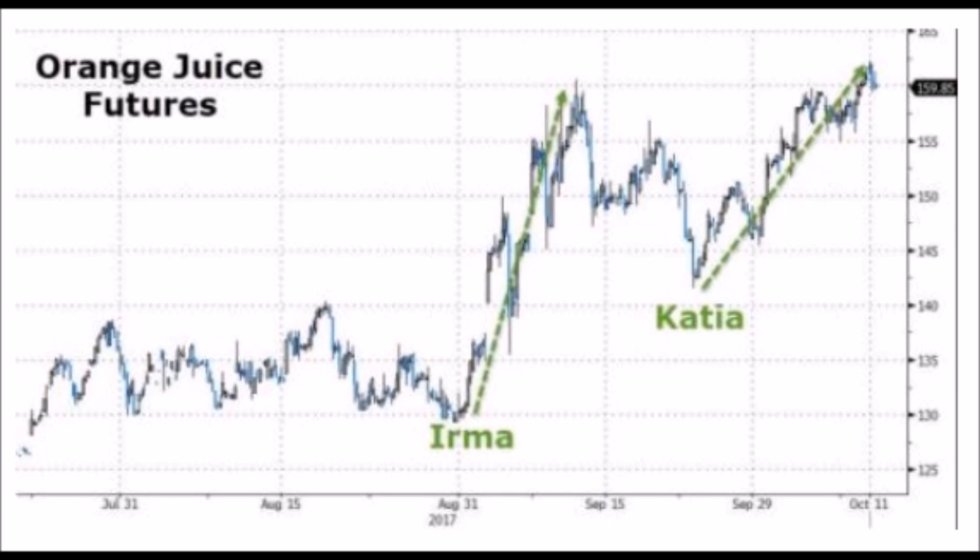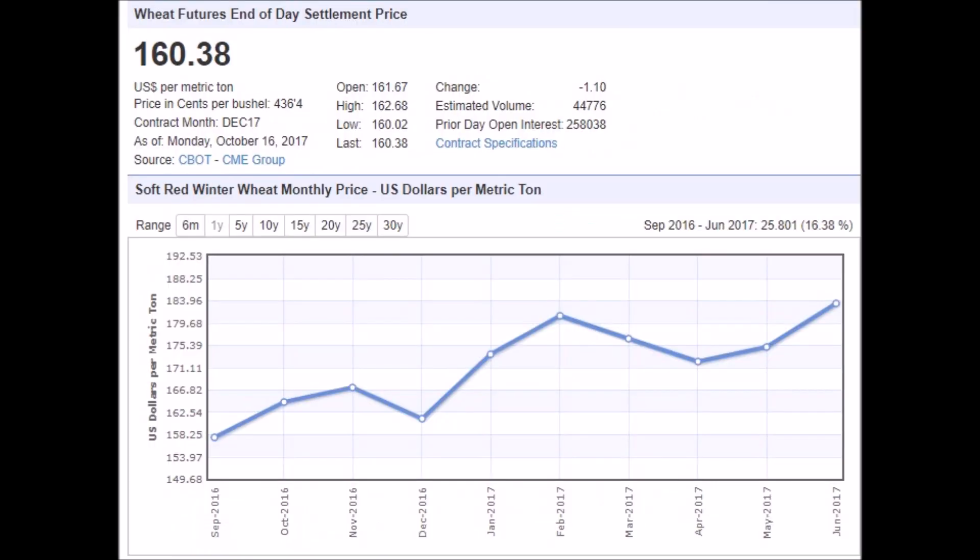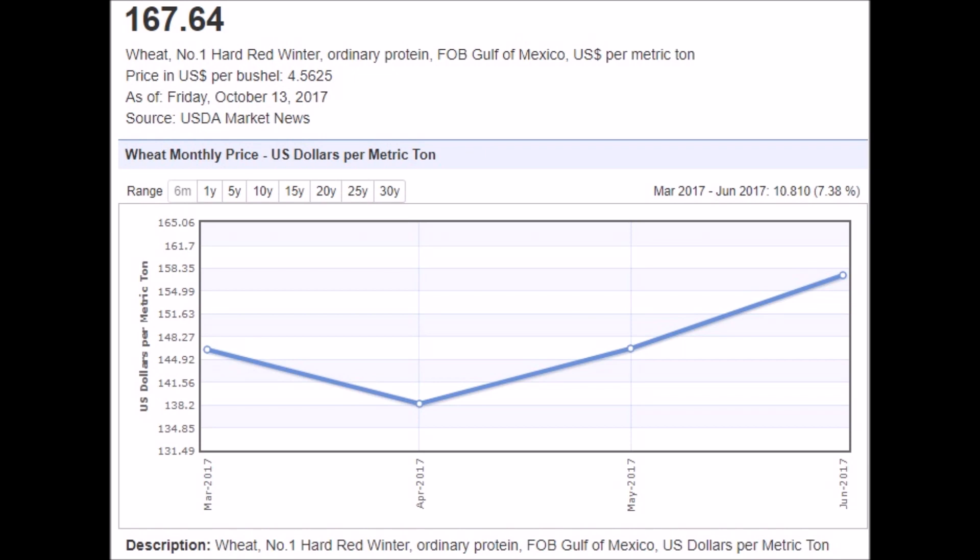Not everybody drinks orange juice, and Hurricane Harvey wiped out a majority of the rice crop in the United States. Maybe you say that doesn't matter because you don't eat rice. But wheat futures are up too — soft red winter wheat and hard red winter wheat. The harvest for this year isn't even in the silos yet. A late-season blizzard rolled in, decimating wheat production in Kansas.